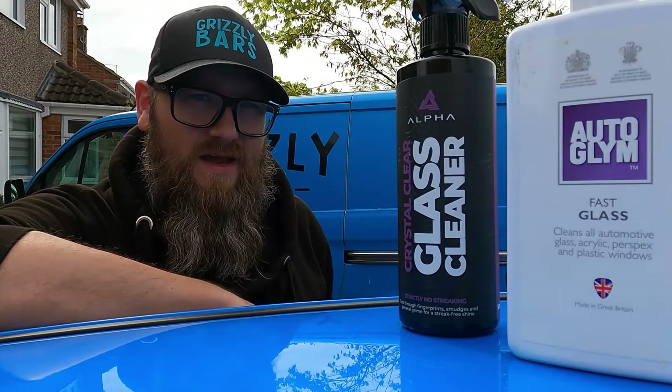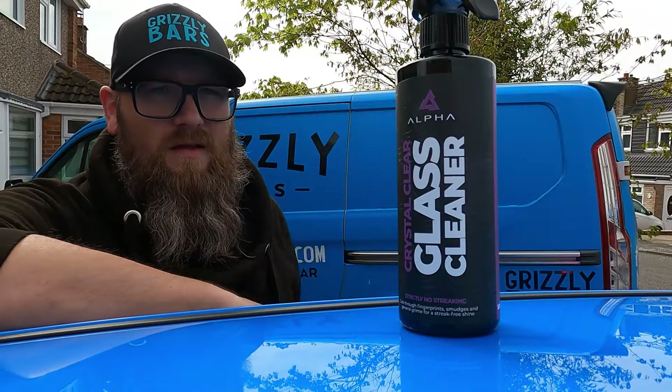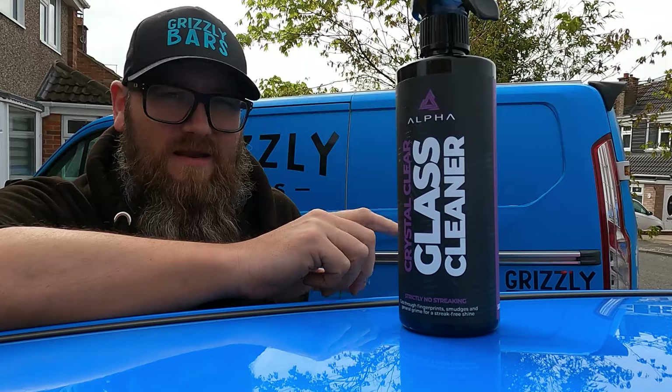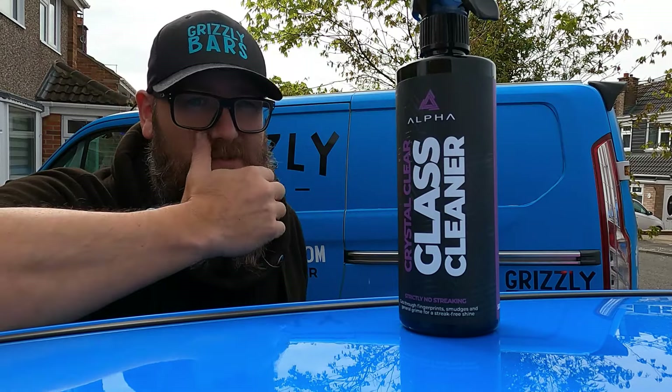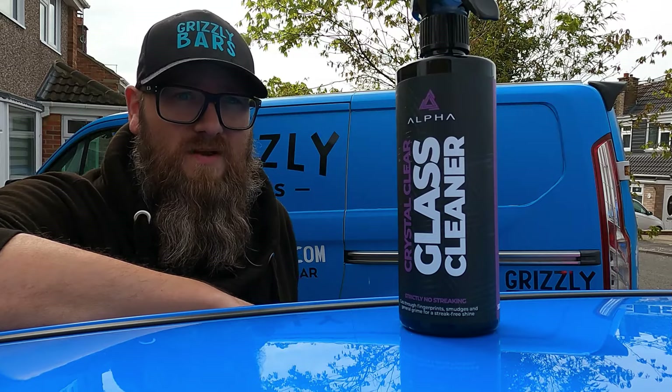So which one will I buy next time it comes to getting some glass cleaner? It'll be this one — it'll be the Alpha detailing all around, I think. It's a little bit easier to use, it seems to do the job pretty well. Yeah, worth it in my opinion.